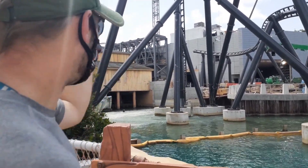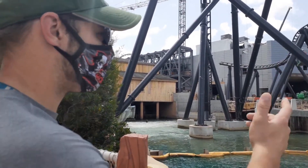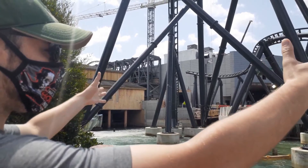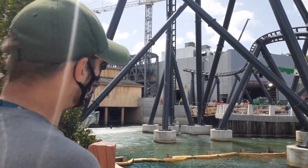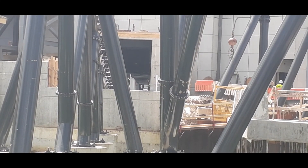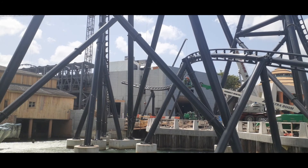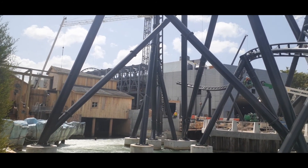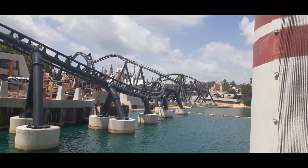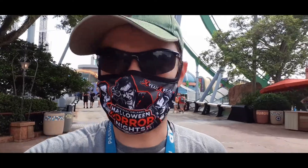There's a lot of stuff that's going to be interesting to see. I wonder if they're going to widen that path over on the other side of Discovery Center. That pretty much does it for Velocicoaster today — not too much, but the stuff I saw was crazy. They really moved forward a lot on those buildings.